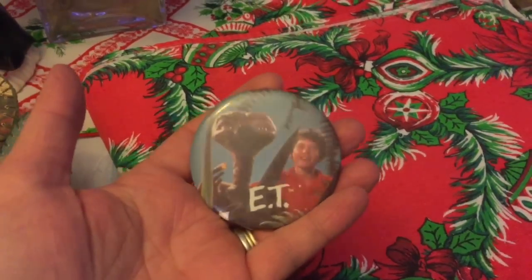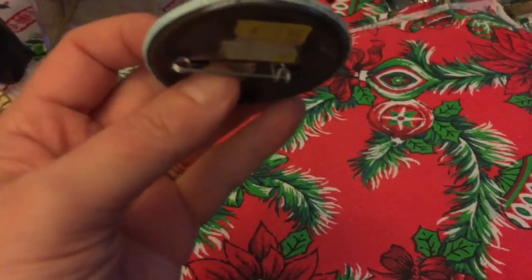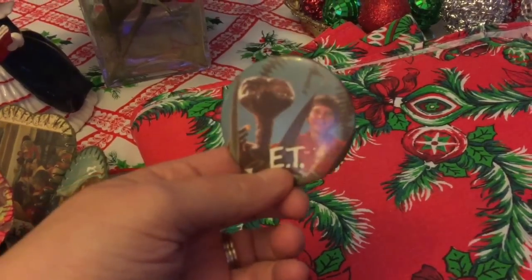The last thing I got is this ET button and I got this at the thrift store. I paid $1.79 for it. It says 1982 on the side, so I thought that was kind of neat.